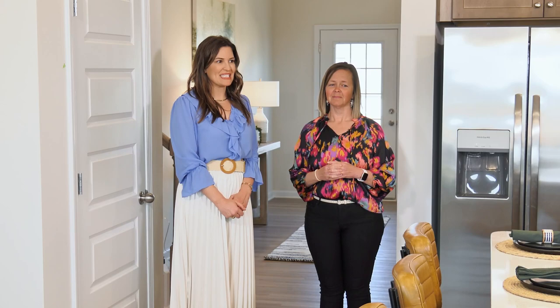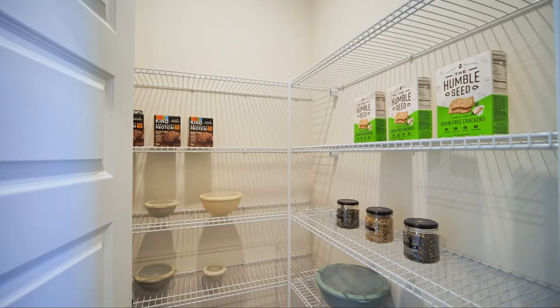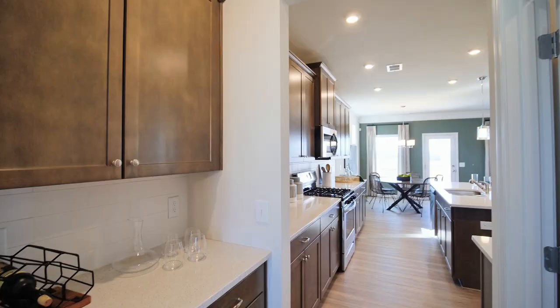There's a pass-through from the dining room over here that offers a walk-in pantry as well as a kind of overflow section for a beverage bar or for entertaining.